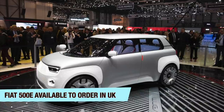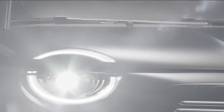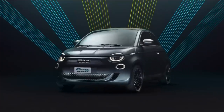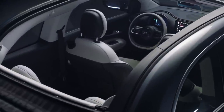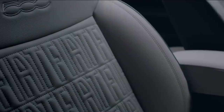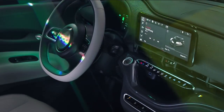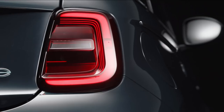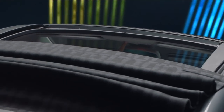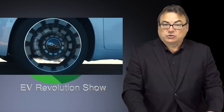Quick update about the Fiat 500 EV — you can now order those in the UK starting at £26,995. You also get a 3 kilowatt wall box included in that purchase, so you actually get a home charging station set up. The current model available is the La Prima, a special launch edition at that price. It comes with about a 42 kilowatt-hour battery pack giving a WLTP range of 320 kilometers (199 miles) in a pretty small package, with fast charging up to 85 kilowatts.